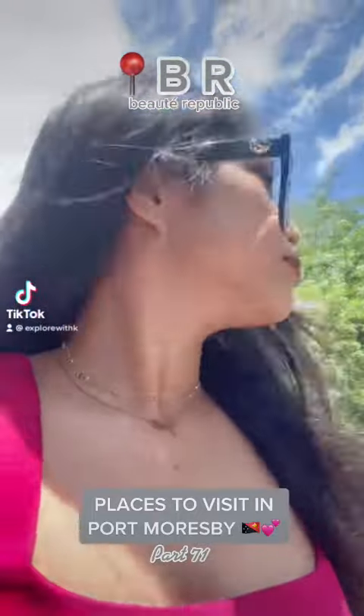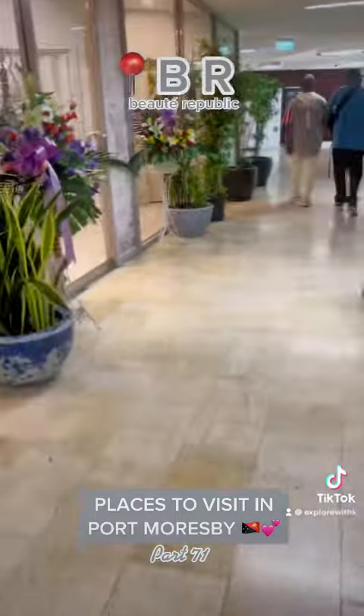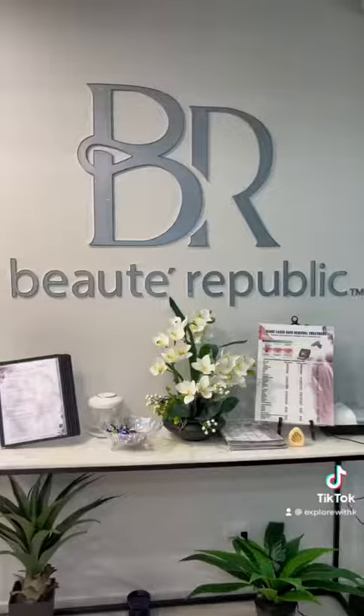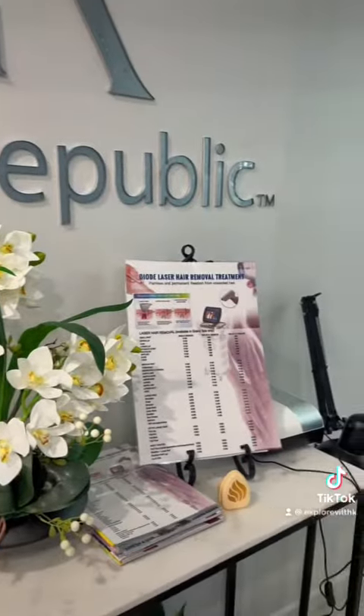Places to visit in Port Moresby, Part 71. Hello everyone, I hope you're having a good Saturday. It's a bumper day today and we're here in Botei Republic to do our nails. Let me show you guys how it looks like in here.